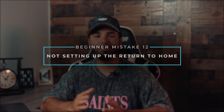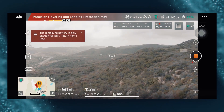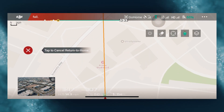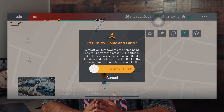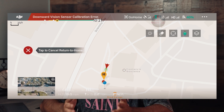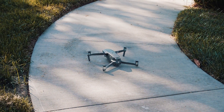Mistake number twelve: not setting up the return to home. You can set the return-to-home altitude by going to the main controller settings and clicking return to home. This is super important — you'll want to constantly update it based on where you're flying. Set the return-to-home altitude to something above the tallest object in your flight path. Relying on default settings in an environment with high buildings or trees expecting your drone to navigate around them is a clear beginner mistake. Also, reset the home point if you're physically moving from that initial location while flying — accidents have happened on boats when the drone returned to land in its original position, which was now just water.